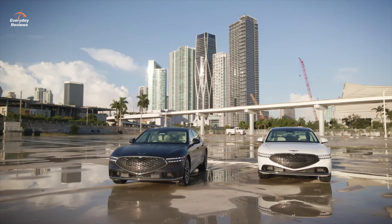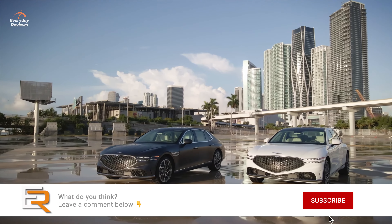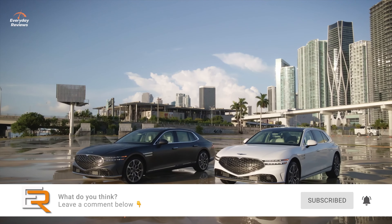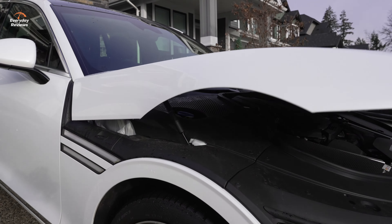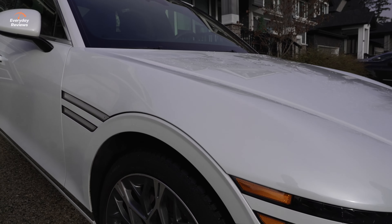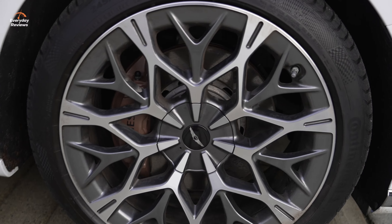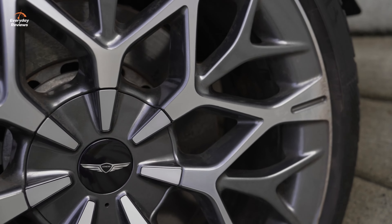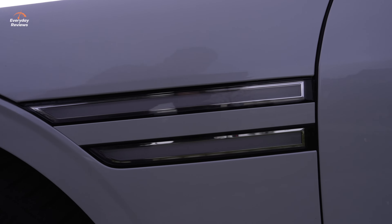Style-wise, this new G90 has a very bold, athletic, yet elegant look. What do you think of it so far? Leave a comment below. I think it's just very, very clean. The design is proportional. They've used the clamshell hood design here, so you have no seam up here — it's all integrated into the hood. You have 21-inch alloys that come standard with the Prestige, and the two-light theme going on through the side. The lines are just so sleek.